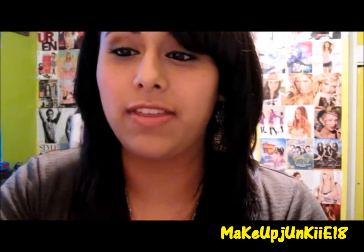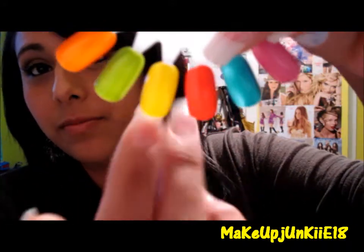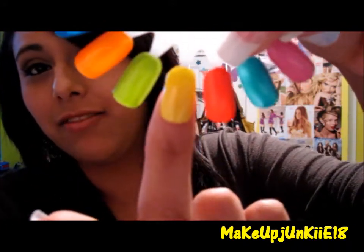And the swatch for that on my nail would be this one right there. It's a really pretty yellow.